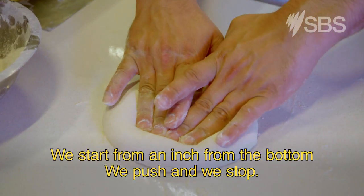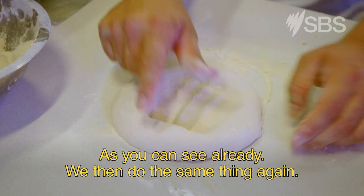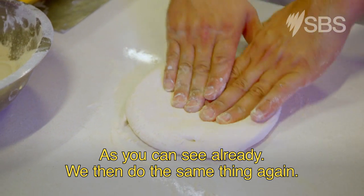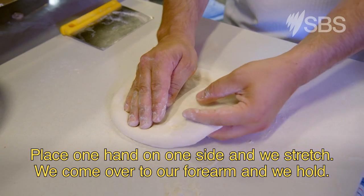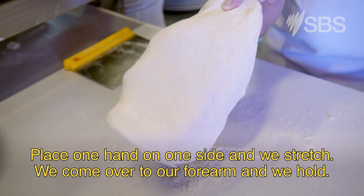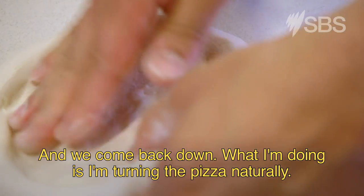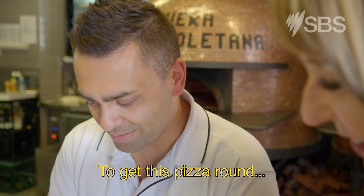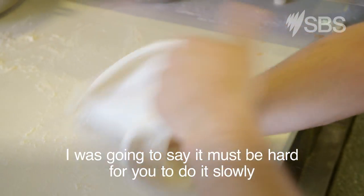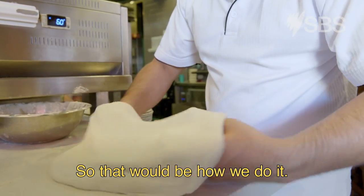We start from an inch from the bottom — we push and we stop. Then we do the same thing again. The next technique is probably the most difficult: place one hand on one side, we stretch, we come over to our forearm and hold, and we come back down. What I'm doing is turning the pizza naturally. I do it again — over and back down — to get this pizza round. It must be hard for you to do it slowly because you're used to doing it quickly. So that would be how we do it.